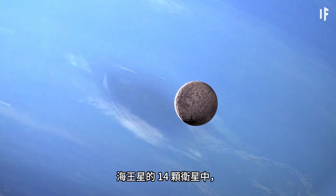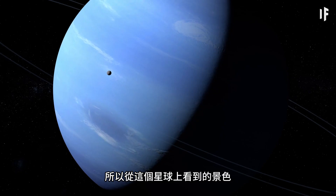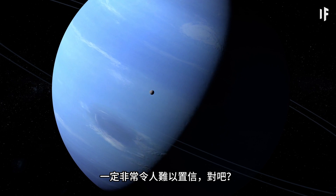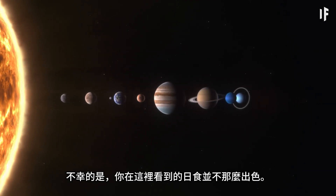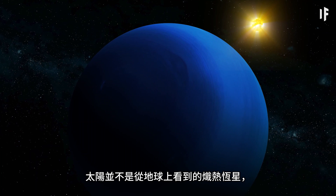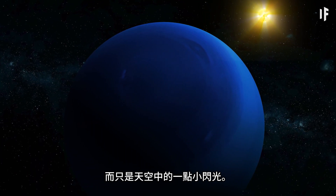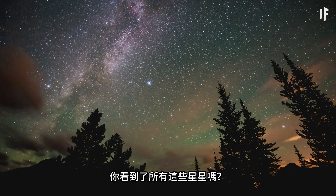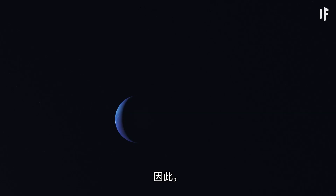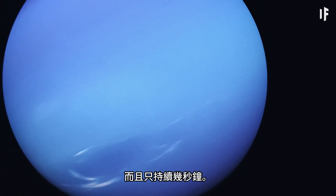Out of Neptune's 14 moons, half of them are able to produce a solar eclipse. So the view from this planet must be pretty incredible, right? Unfortunately, what you get here is less than stellar. Neptune is so far away from the sun that, instead of the blistering star we know from Earth, the sun there is just a small little sparkle in the sky — like the stars we see at night. It gets one nine-hundredth of the sunlight we get back home. Because of this, when a solar eclipse does happen, it's not that noticeable, and it only lasts a few seconds.